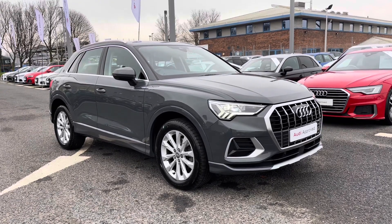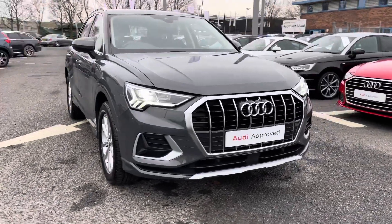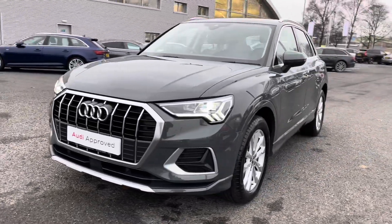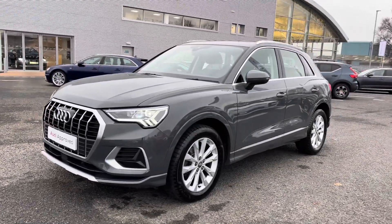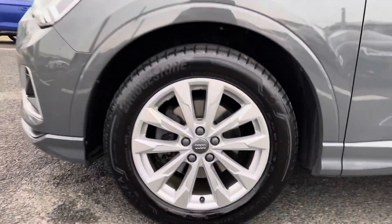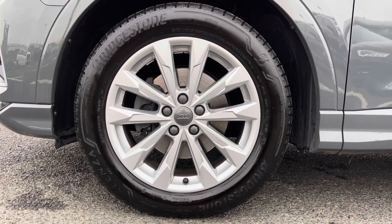It comes equipped with LED daytime running lights, with lovely chrome accents all around the vehicle giving it a nice executive look. It's been a very well kept vehicle, and it's sitting on those 18-inch five double arm design alloys which adds to the sporty exterior look.